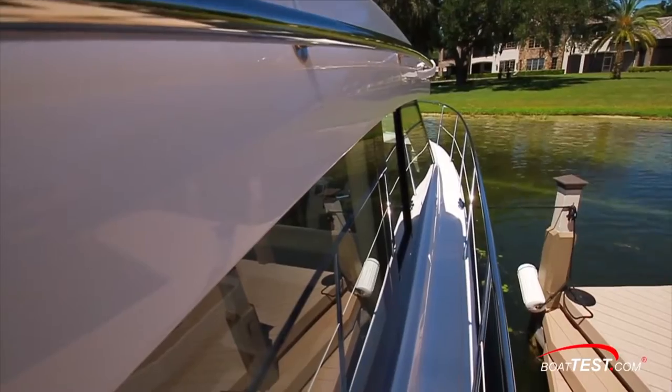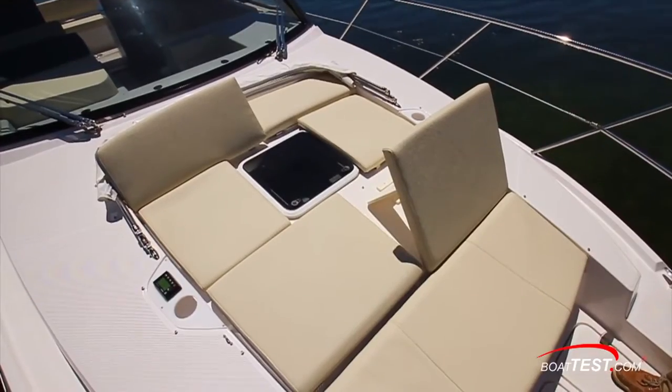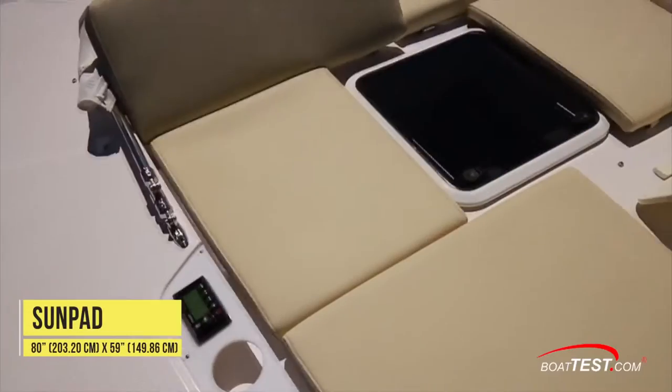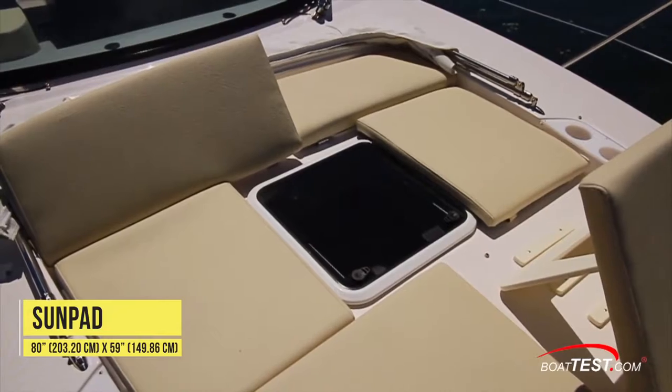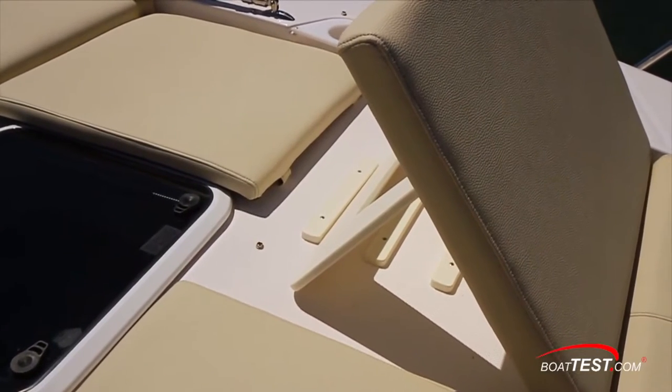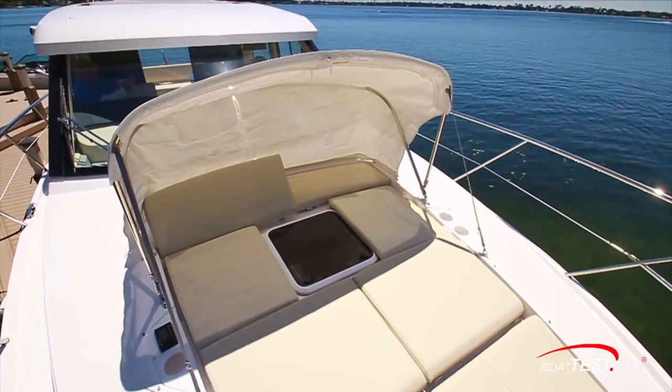A rail along the cabin top adds to the safety of the 24-inch high side rails. At the trunk cabin there's a sun pad, and Regal did a nice job making it not only convertible to two-level chases on both sides but adding a three-level flip-up bench seat fully forward and even including a pull-up cabana style bimini.